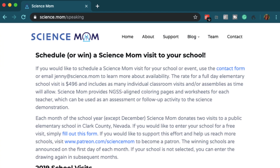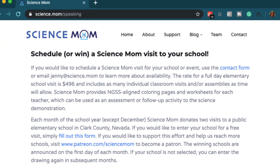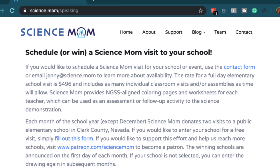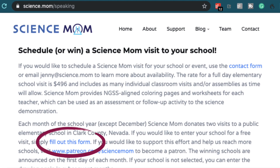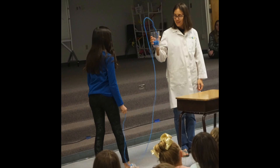If you would like to enter your school for a free visit, go to my website science.mom and click on appearances and school visits. Simply fill out the form, and on the first day of the month you can join us live on Facebook where we announce the winning schools.